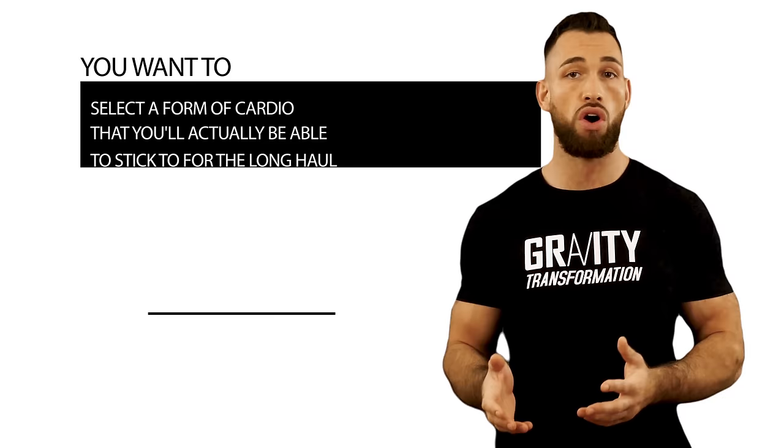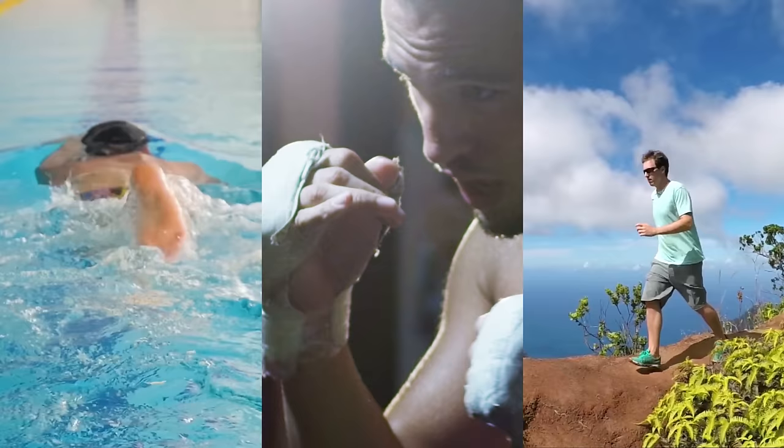Don't think inside the box for this one — you don't only have to select from the cardio machines already mentioned. Swimming, boxing, and hiking are all perfect examples of cardiovascular activities that you might enjoy so much that they become effortless for you to stick to.